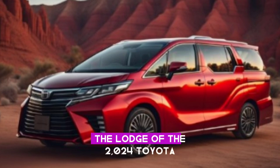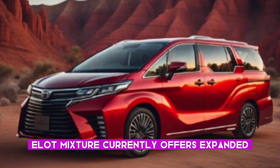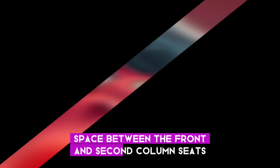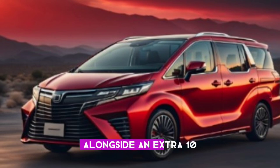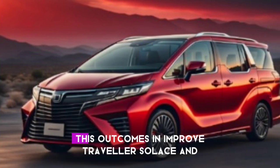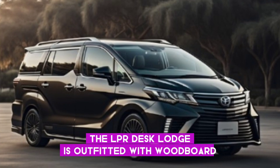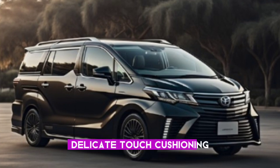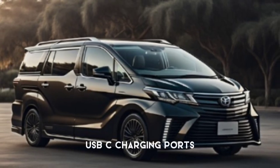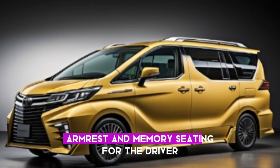The cabin of the 2024 Toyota Alphard hybrid now offers expanded space between the front and second row seats by five millimeters, along with an extra 10 millimeters of room between the second and third rows. The Alphard cabin is outfitted with panel trim pieces, soft-touch cushioning, heated seats, USB-C charging ports, a large center glove box with an integrated armrest, and memory seating for the driver.